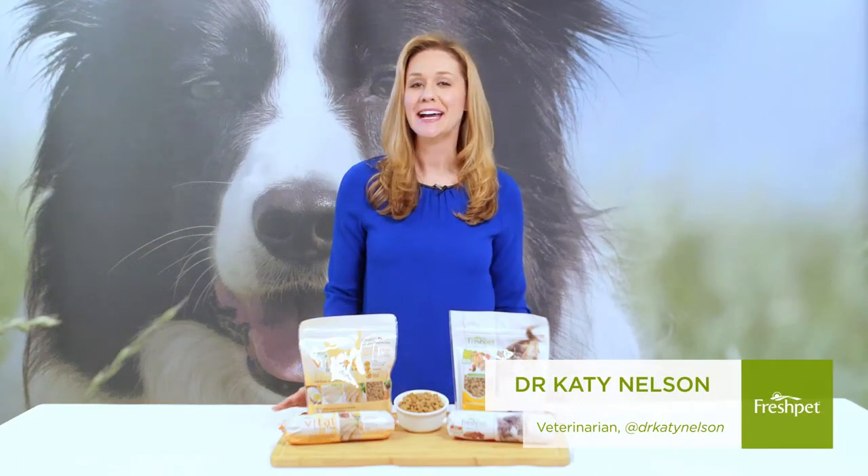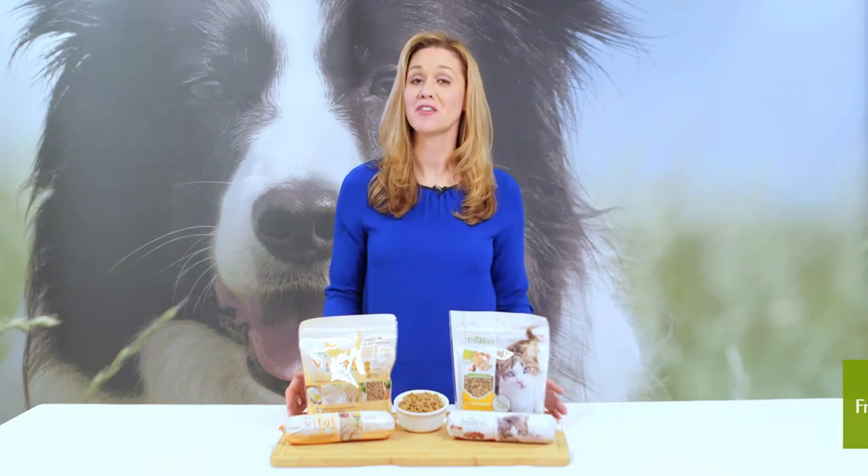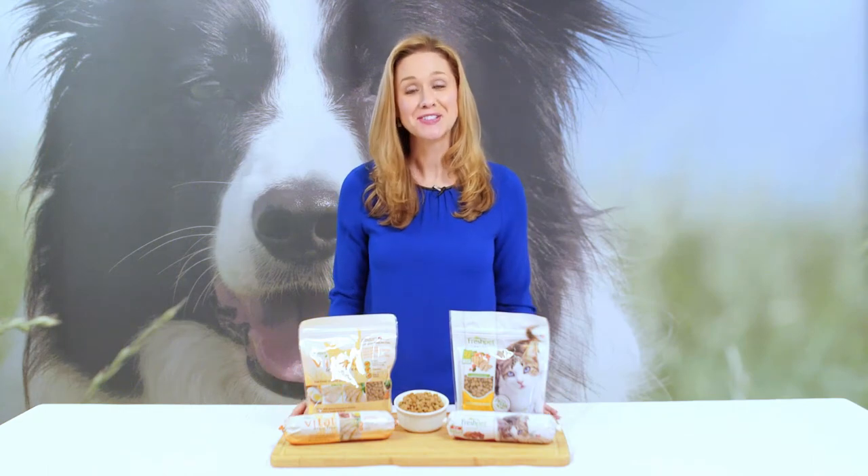Hi, I'm Dr. Katie Nelson. I get asked all the time, does Fresh Pet make fresh food for cats? And the answer is, yes they do.